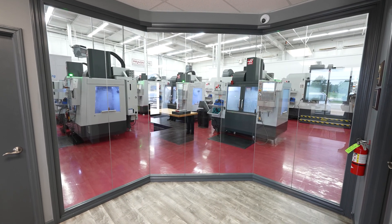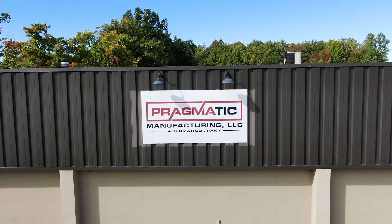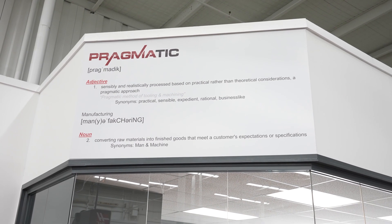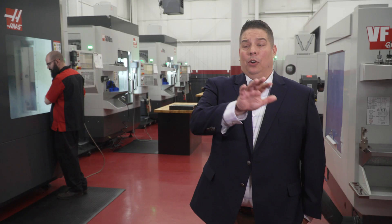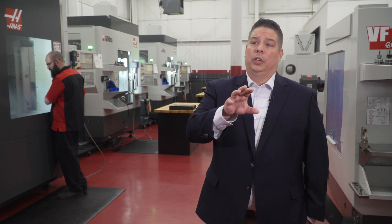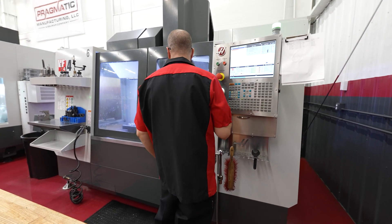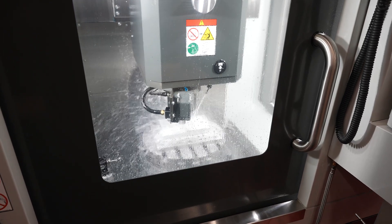My name is Jason Tickey. I am engineering manager here at Pragmatic Manufacturing. We started the company here five years ago. We've utilized our expertise in the aerospace industry, knowing the investment casting industry, knowing what an airfoil is, and we've merged it with our manufacturing knowledge.